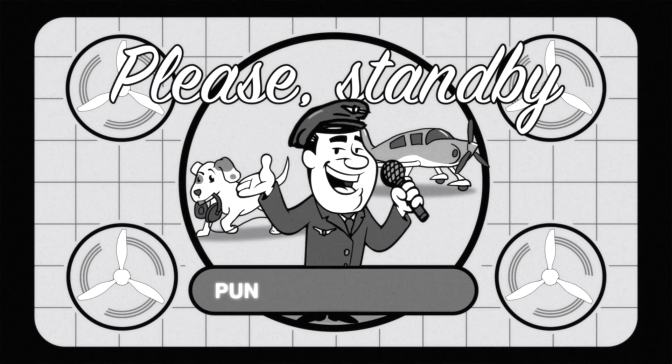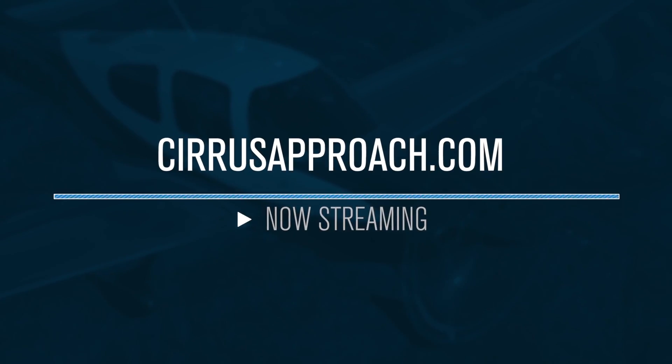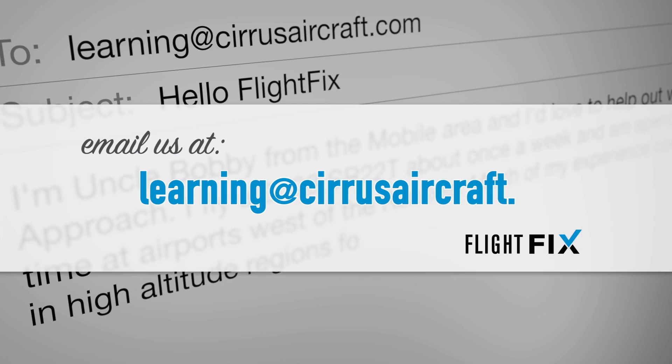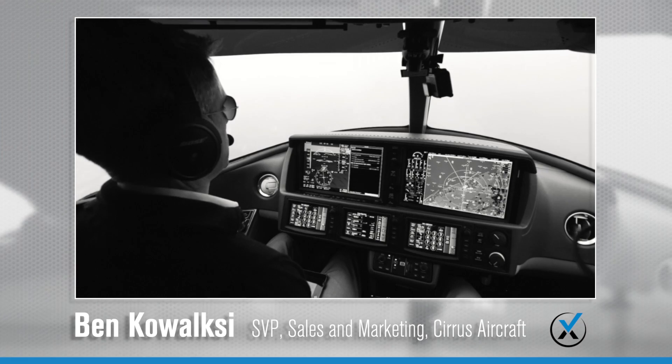I think it's safe to say this is probably one of our coolest episodes yet. To tap into the massive video training library from your pals at Cirrus Approach, head on over to cirrusapproach.com to continue learning. And if you have a burning question — terrible pun — that's hot on your mind, be sure to comment below, or send comments, questions, biting critiques, or loving praise to learning@cirrusaircraft.com.